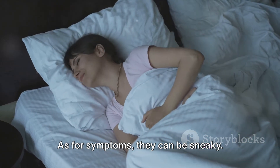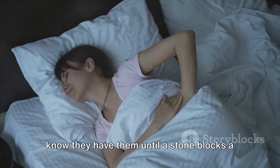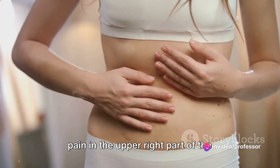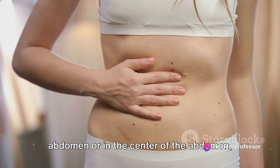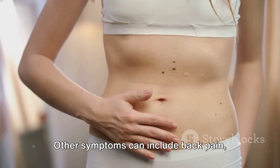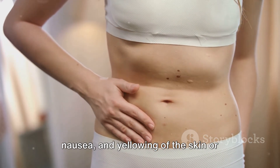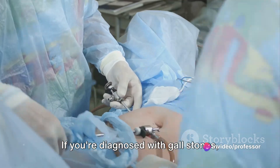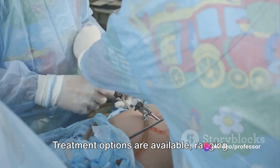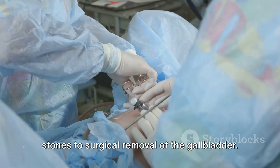As for symptoms, they can be sneaky. Many people with gallstones don't even know they have them until a stone blocks a bile duct, leading to a sudden and sharp pain in the upper right part of the abdomen or in the center of the abdomen, just below the breastbone. Other symptoms can include back pain, nausea, and yellowing of the skin or whites of the eyes. If you're diagnosed with gallstones, don't panic. Treatment options are available, ranging from medications that can dissolve the stones to surgical removal of the gallbladder.